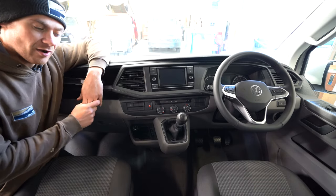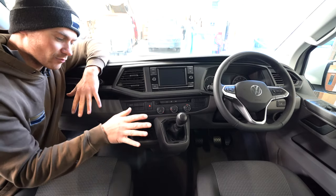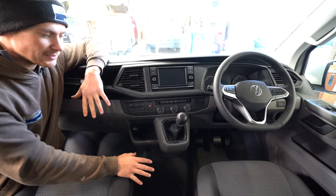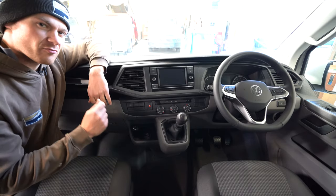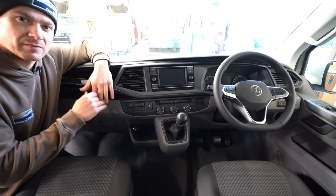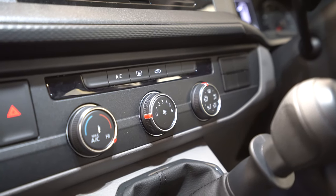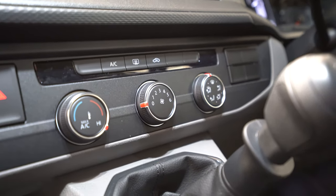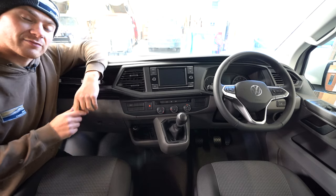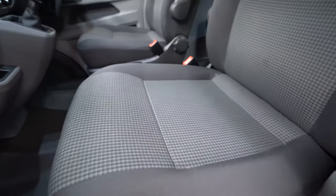For the floor, the T6.1 comes standard with heavy-duty rubber flooring since it's commercially based, but there is the option to upgrade to a really nice black carpet floor. Other popular options include adaptive cruise control, air conditioning, heated front seats, and folding wing mirrors — some really nice additions.